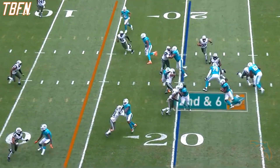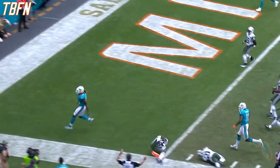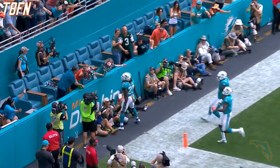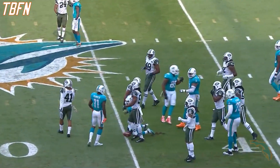On second and six, Ajayi again, and this time he finds room on the left side to the end zone for the touchdown. This is Ajayi, and Ajayi busting through.